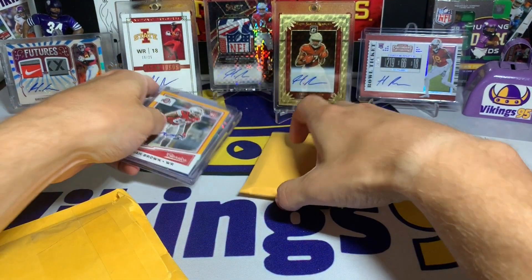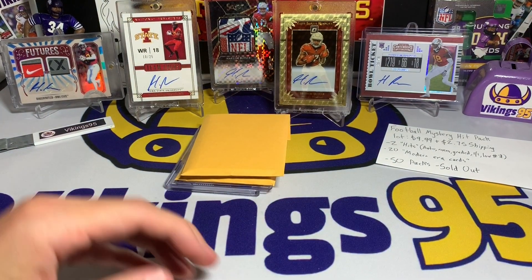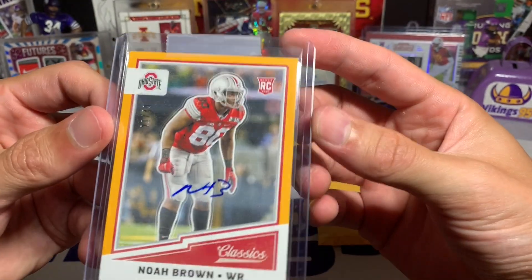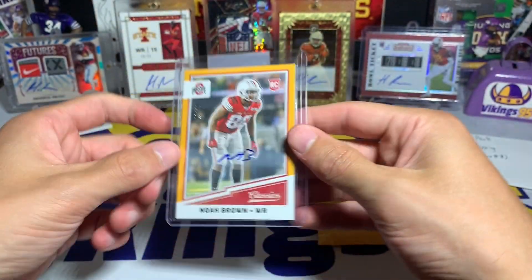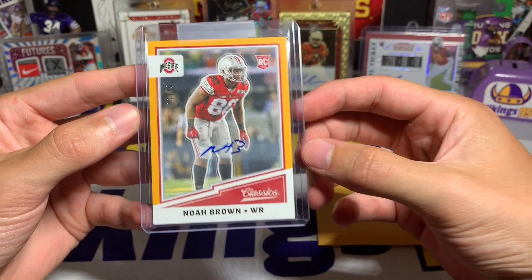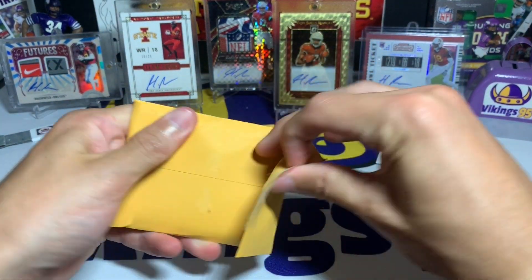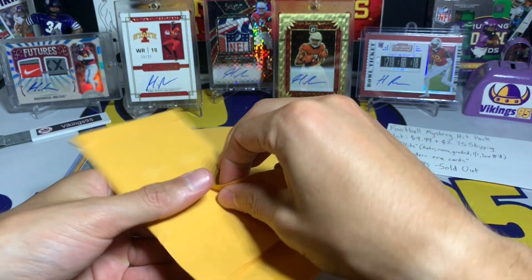It looks like there was a hit right there. These are probably little team sets and they send the hits separately. The first hit right off the bat — this is a Noah Brown from Classics, it is Ohio State, numbered 21 out of 49. He's a wide receiver who was at Ohio State. This is 2017 Classics — what a draft class — but you get a short print autograph, that's pretty cool.